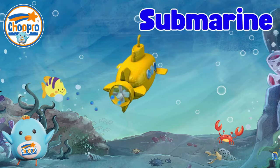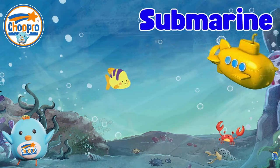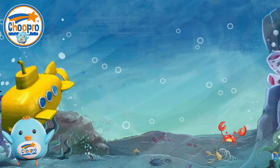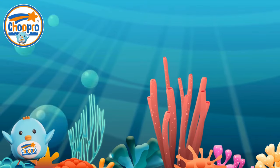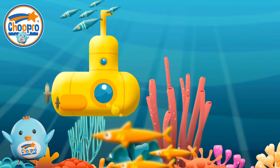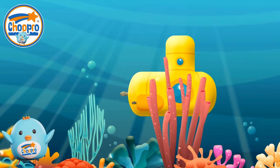Submarines are incredible underwater vehicles that can dive deep below the surface of the ocean. With their special design and features, submarines allow explorers to discover the hidden wonders of the underwater world and learn about fascinating fish.